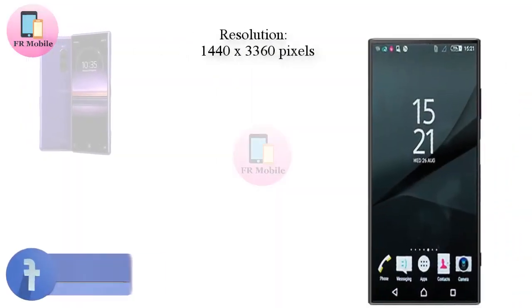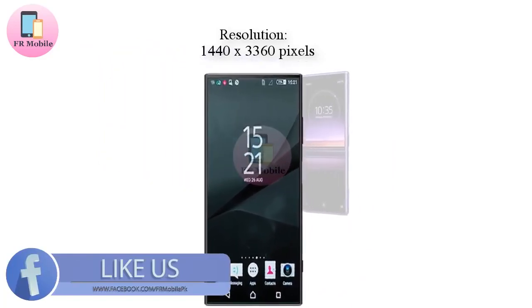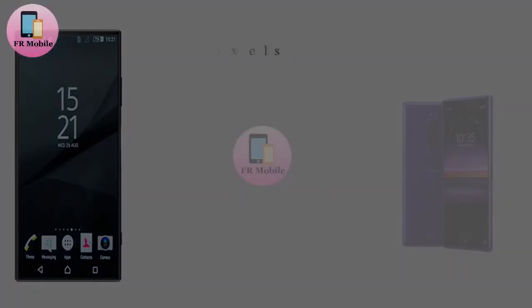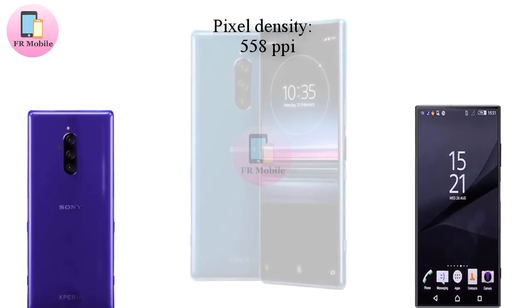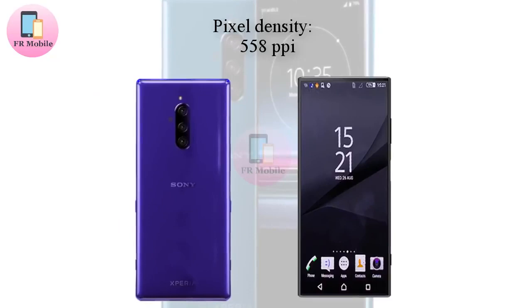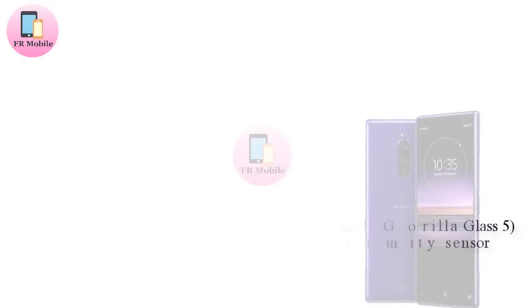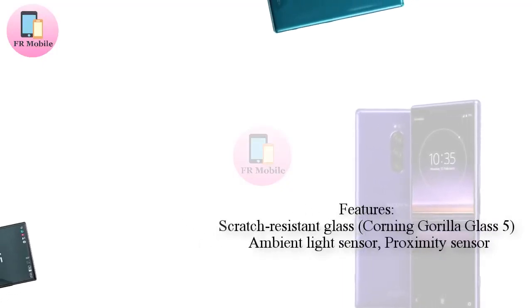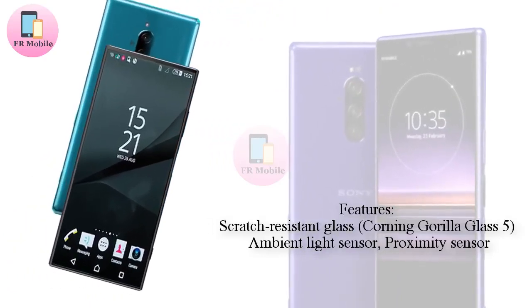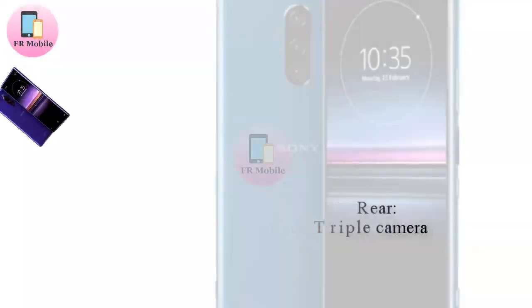Featuring a huge 21:9 OLED display with HDR support — coinciding with the CAD-based renders from months ago — the Xperia 1 marks a big change in direction for Sony's design philosophy. Gone is the 18:9 curved OLED display found on the Xperia XZ3, replaced by a new 21:9 flat OLED panel with HDR capabilities and a 6.5-inch diagonal. This is paired with symmetrical top and bottom bezels, as well as razor-thin side ones.